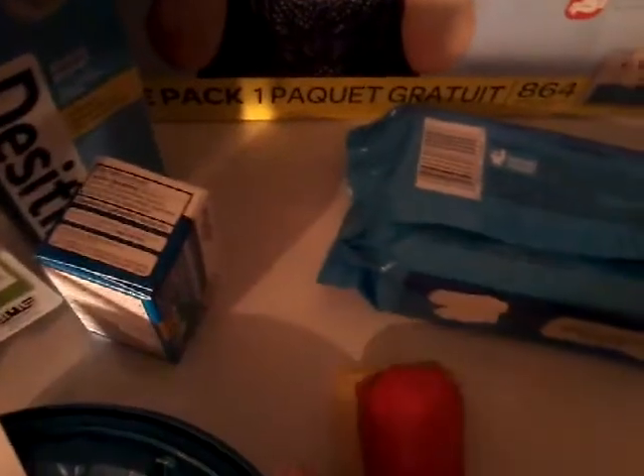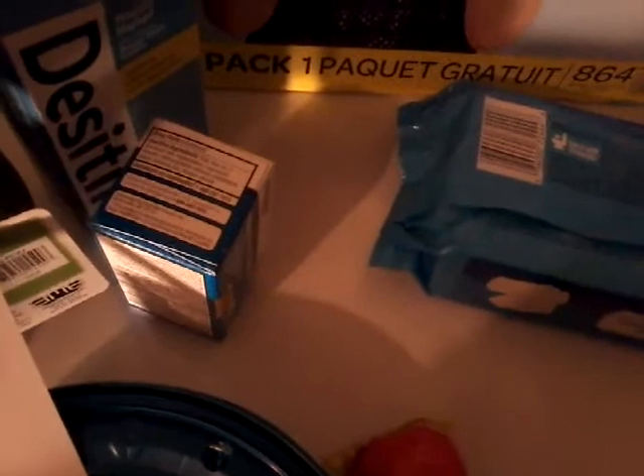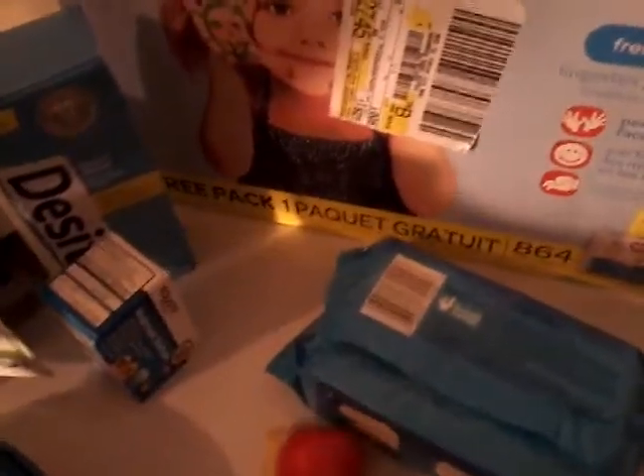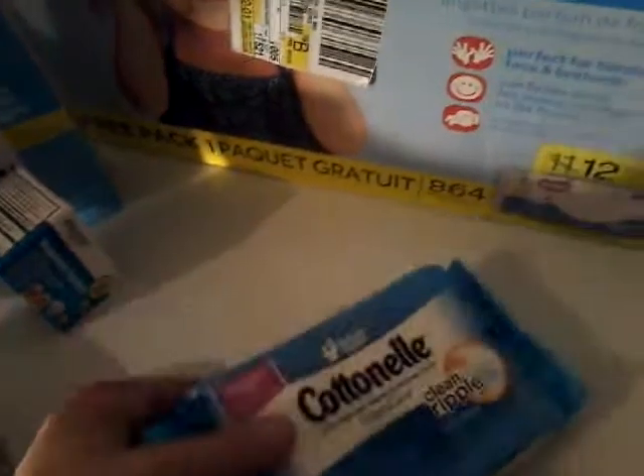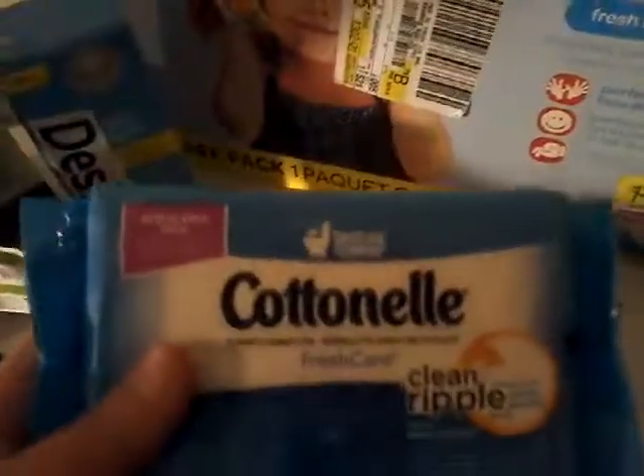The next thing is Big John's Pickled Eggs and they were $1.07 — so a dollar seven for two eggs, it's a really good deal. The next thing is actually an Ibotta rebate on the cotton nail wipes. They are priced at $1.97 and we have 50 cents back on Ibotta, and I've already submitted my receipt and got my money back.